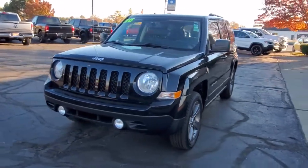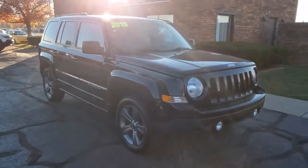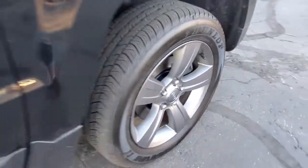Get into a car with value. 2015 Jeep Patriot, with less than 120,000 miles on the odometer — this vehicle stands out from the rest.